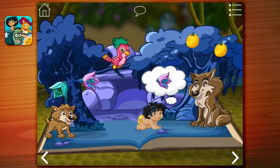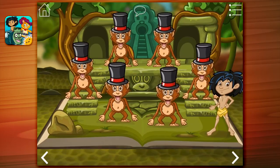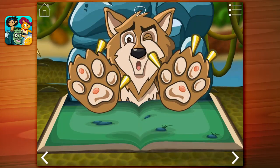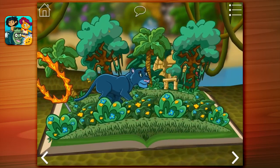In the Jungle Book, a young boy learns how to survive in the jungle with help from his friends Baloo the Bear and Bagheera the Panther. Have fun feeding Baloo, pulling thorns from a wolf's feet, and leaping over obstacles in a thrilling chase through the forest.